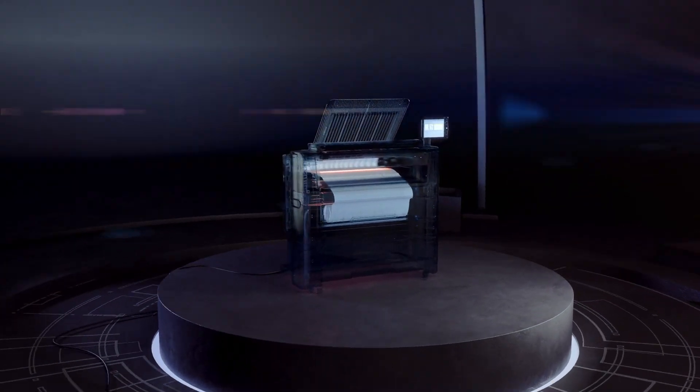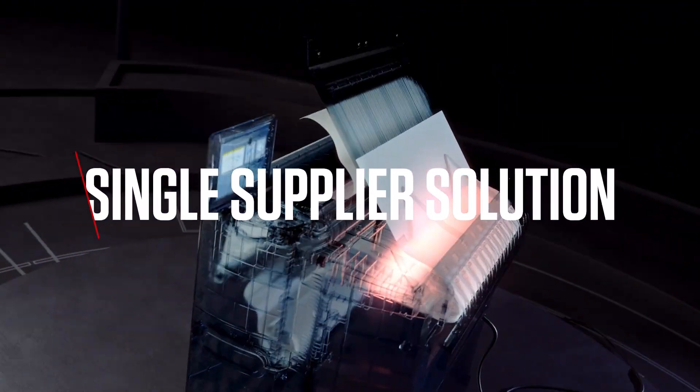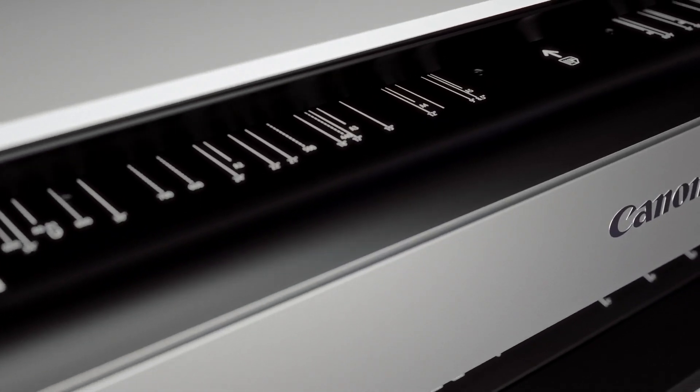With Canon, you benefit from one-stop shopping for printing, copying and scanning, along with integrated folders, stacker and tested media.